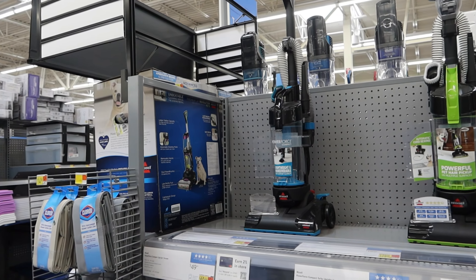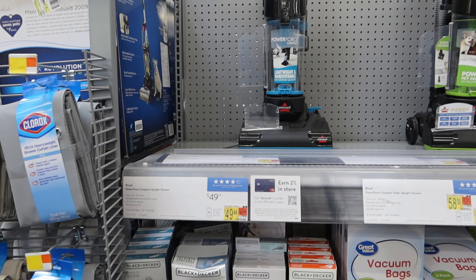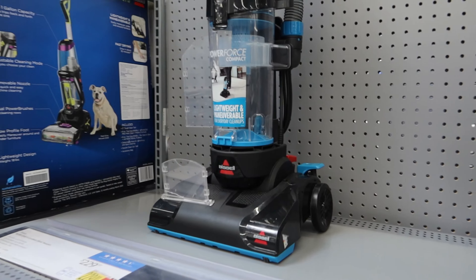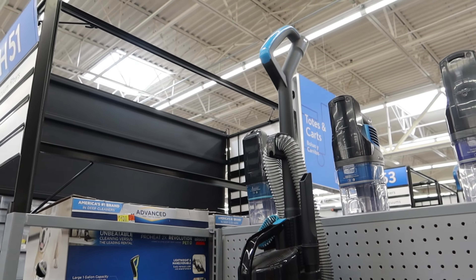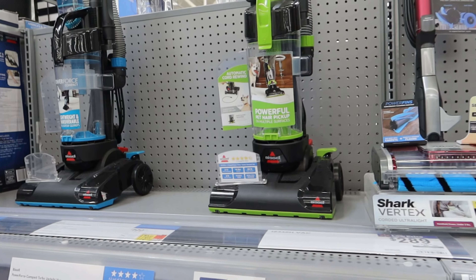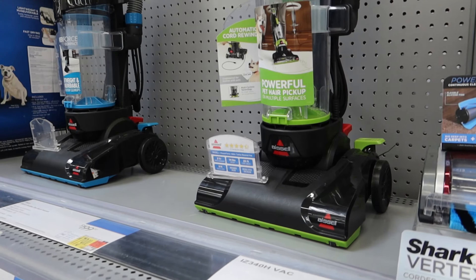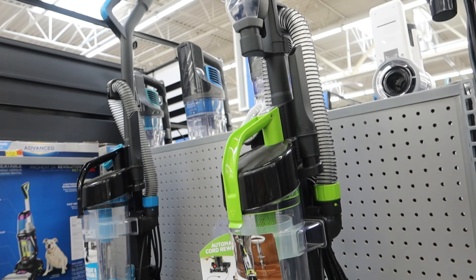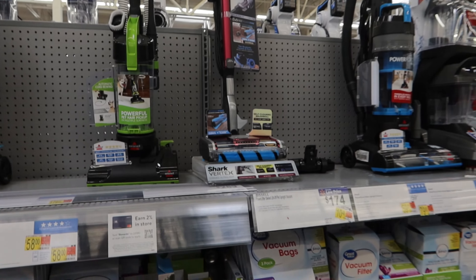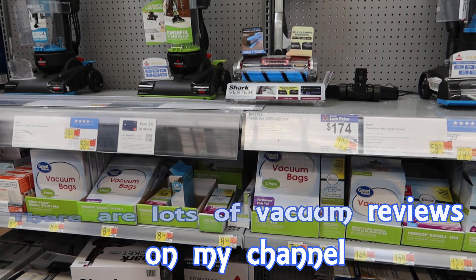When I came here earlier in the year and I saw this Bissell PowerForce Compact upright corded vacuum, I was a bit gobsmacked because it's $49 and it looks to have many of the features that bigger vacuums have. Even if you move on to this one which is for pets, you're still only talking about $58. They've got all the special attachments — we just don't have anything at those sort of price points in the UK.